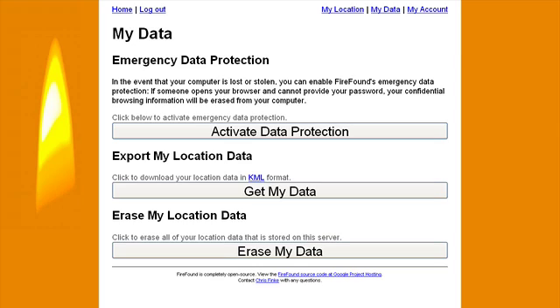In the event that your computer is lost or stolen, on this page you can enable Firefox emergency data protection. If someone opens your browser and cannot provide your password, your confidential browsing information will be erased from your computer. In my case, my laptop pretty much stays on my desk, so it might not be sensible to activate data protection — because every time you log into Firefox, you'll be asked to enter your username and password. If that's not a problem for you, go ahead and activate this, but I'm going to leave it disabled.